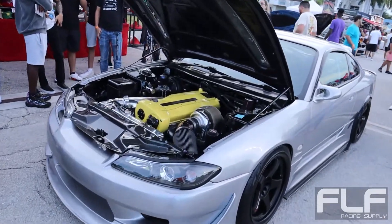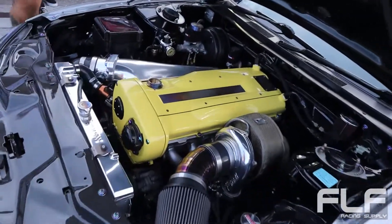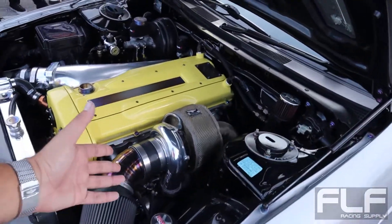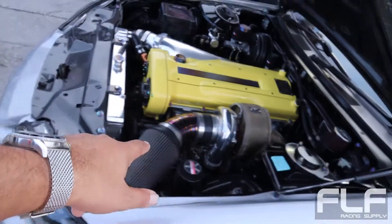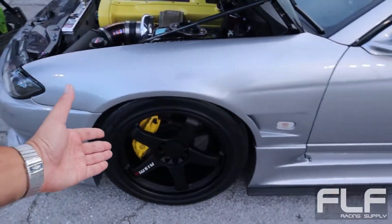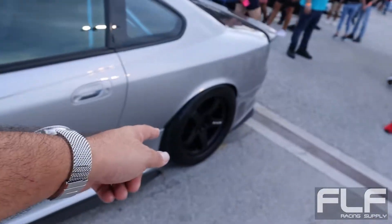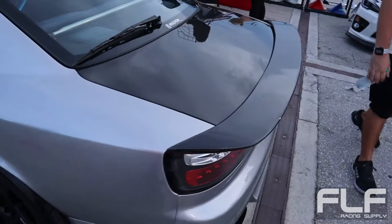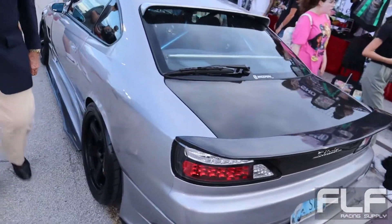We start off with this very, very nice RB-swapped S15. I believe this is an RB26 — maybe a 25, I'm not sure, I think it's a 26. Precision turbo, look at that huge air filter. LMGT4 wheels? This is a $4,000 set of wheels. This is a very, very clean S15.